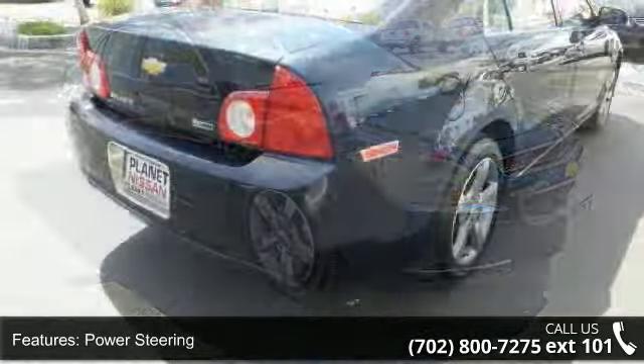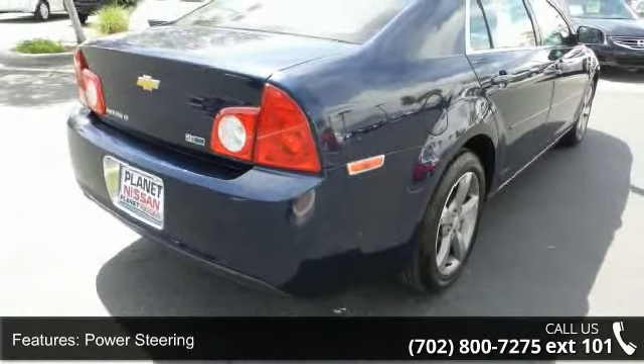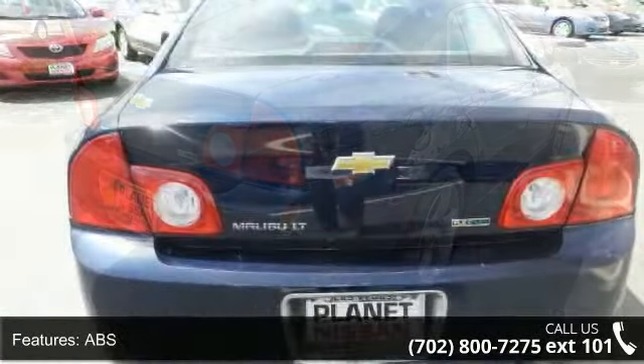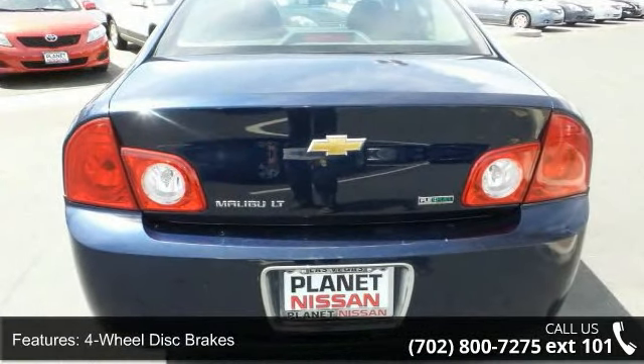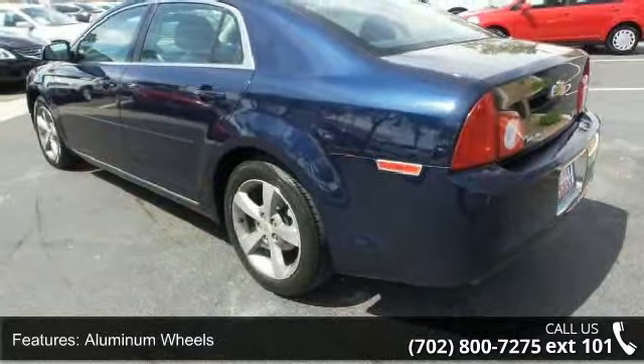Aluminum wheels, automatic headlights, MP3 player, auxiliary audio input, satellite radio, and steering wheel audio controls. Don't let this vehicle get away — call or click to schedule a test drive today.